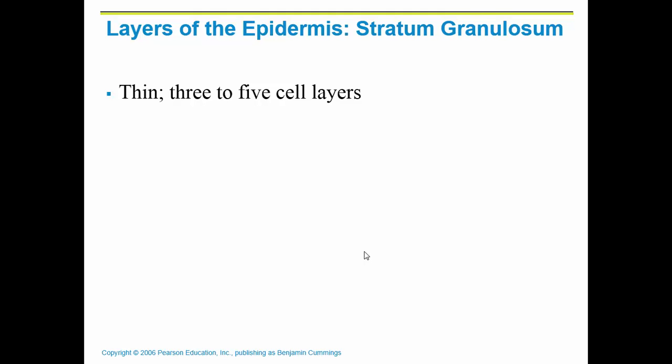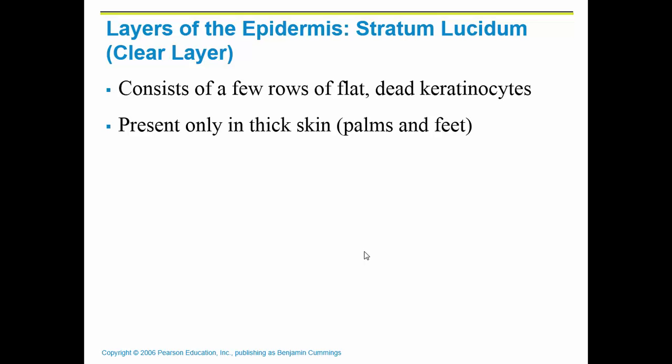The stratum granulosum is the thinnest layer at just three to five cell layers. Not all layers are found everywhere — the epidermis in your body either has four or five layers. The only place you find five layers is in the palms of your hands and the soles of your feet. This fifth layer is called the stratum lucidum.